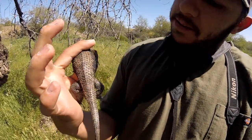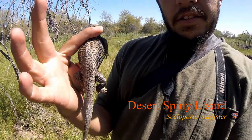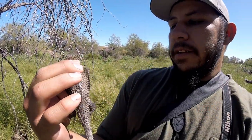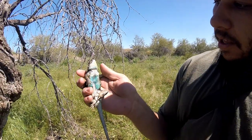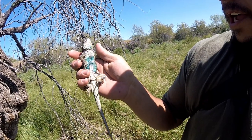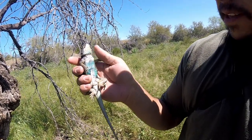Alright, so we got a desert spiny lizard here, he's a decent size one — they just get a little bit bigger than this. Here's a real beauty. Part of the desert spiny lizard — look at those colors, those beautiful teals and blues. That's where the beauty is on these desert spiny lizards.